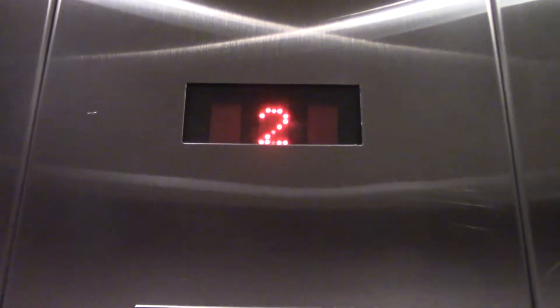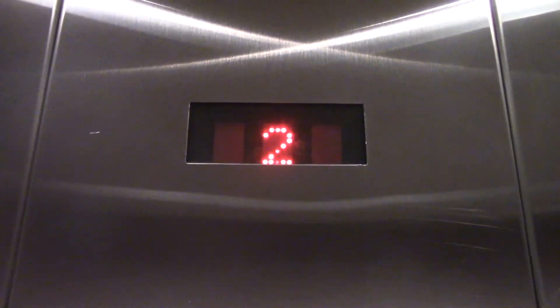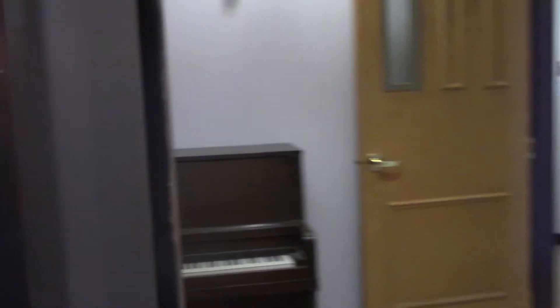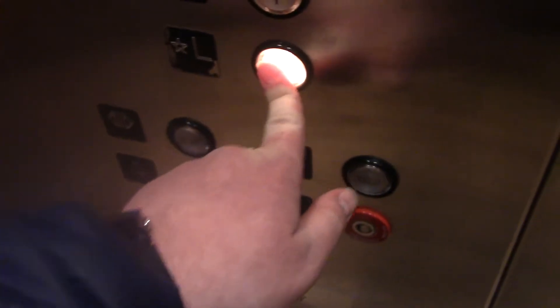It doesn't seem like a floor-passing chime, though. Anyways, here are 2. Weird how the chime cut off the second time. This chime's really dingy today.